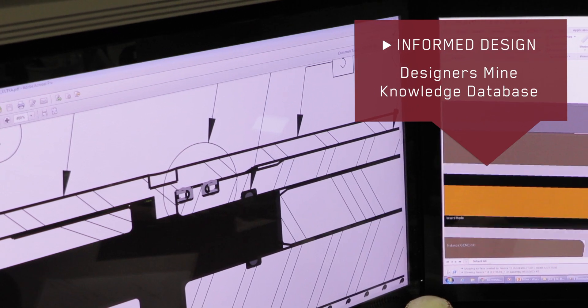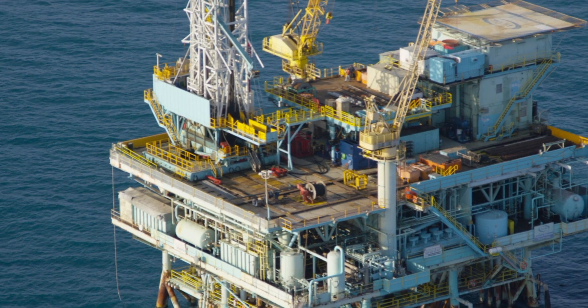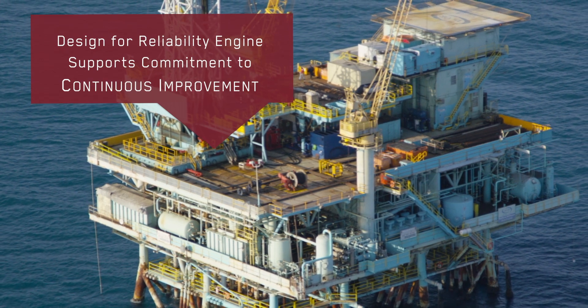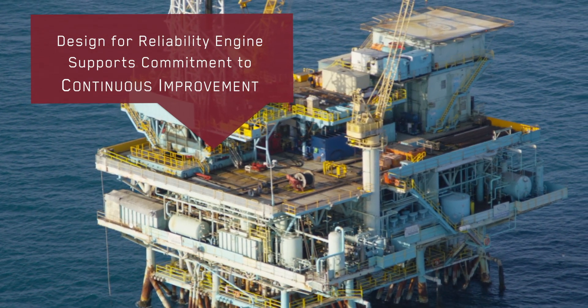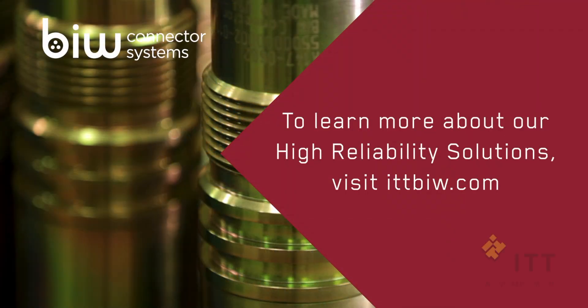Capturing all test and failure data is vital for BIW engineers to engage in what we call informed design. Engineers are able to mine over 15 years' worth of test and in-service product diagnostic reports to help them continuously improve their designs through a simple searchable interface to our knowledge database. This comprehensive Design for Reliability allows BIW to make good on our promise of continuous improvement and produce the highest reliability in each and every one of our products.